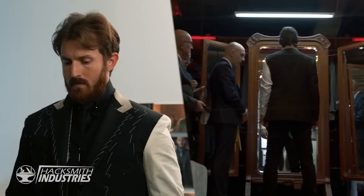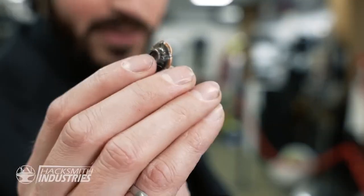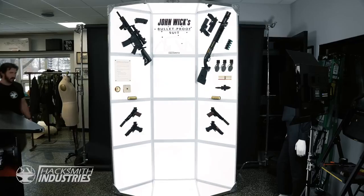We spent the last year developing a real-life version of John Wick's bulletproof suit, and this is one of the bullets that we shot at it. Now before we start, I want to make something absolutely clear: nothing is bulletproof. There is no such thing as a bulletproof vest. Bullet resistant is far more appropriate, but bulletproof sounds a lot cooler, doesn't it?